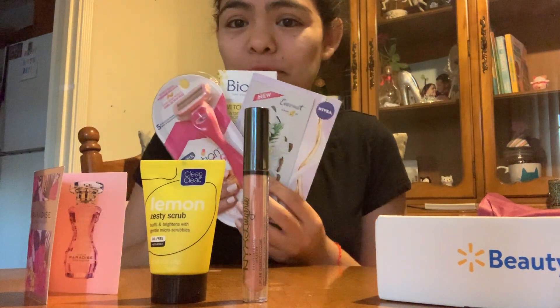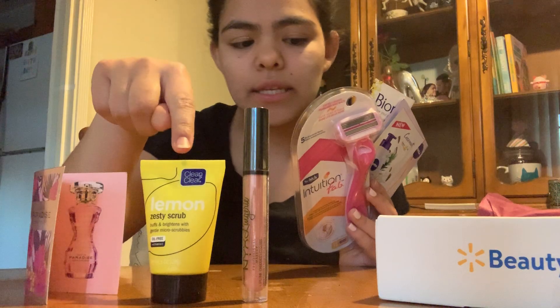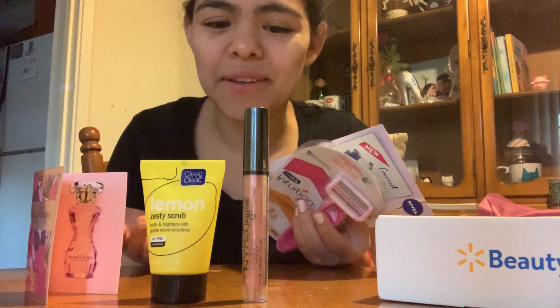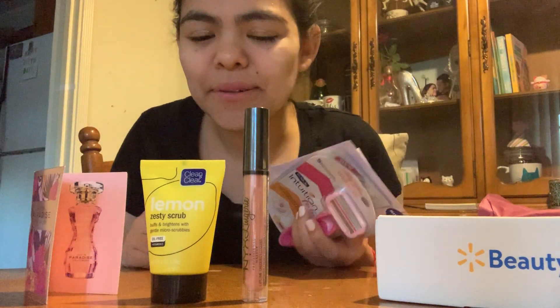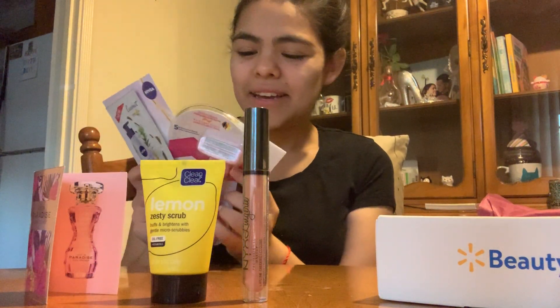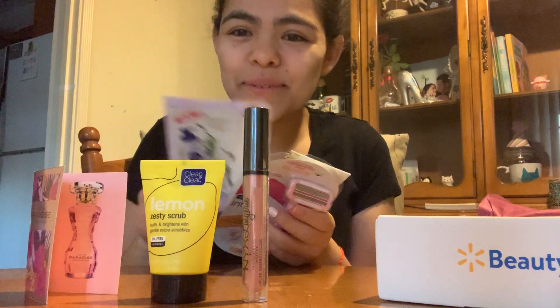Let me know if you guys got anything different — maybe a different variation than me, which would be really cool. I would rate this maybe a six out of ten. The razor, the lipstick, and the perfume are pretty cool, but I'm just not a big fan of foil packets. But honestly, you can't complain much when you're getting the box for five bucks. It's actually a really decent box overall. Thank you guys for watching — bye!